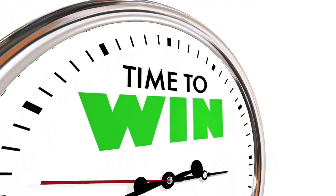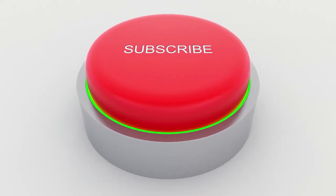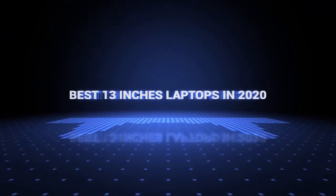Also, if you want a chance to win one of the 13-inch laptops in the video, just subscribe, don't forget to hit the notification bell, and leave a comment with the hidden word in the video. Once we reach 1,000 likes, we will pick a winner and notify them. Okay, so without further ado, this is our pick of the best 13-inch laptops on the market right now!